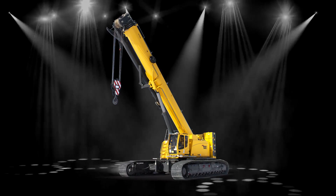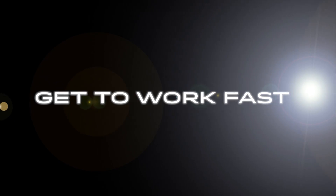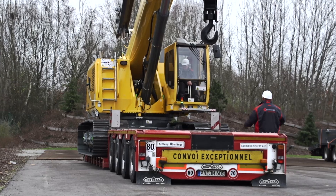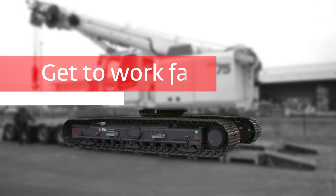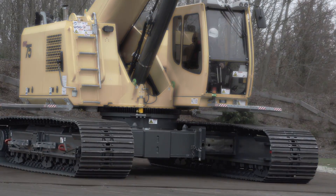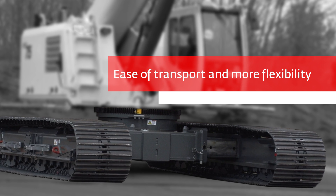Get to work fast — they're quick to the job and quick on the job, with unmatched transportability and maneuverability in any application. They roll right off the truck to get to work fast, with self-assembly of counterweights. Crawlers expand and retract to provide easier transport and offer more flexibility for varying job site conditions, saving time and money.